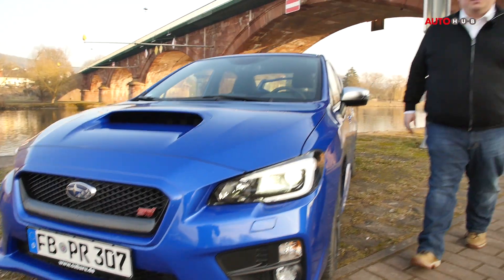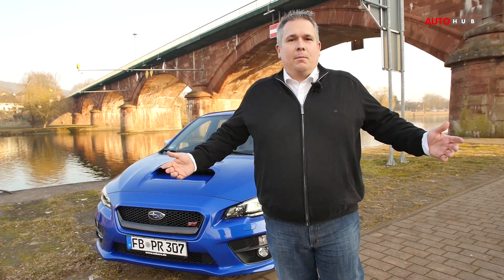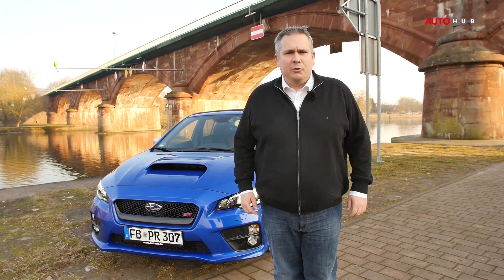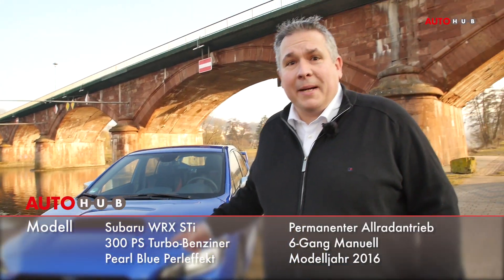Herzlich willkommen bei AutoHub, eurem neuen Lieblingsautokanal auf YouTube. Mein Name ist Björn Haberger, meine Freundin nennt mich Hubby. Wenn ihr diesen Kanal abonniert habt, dürft ihr mich auch Hubby nennen. In diesem Video geht es um ein praktisches Familienauto aus Japan – oder so ähnlich: der Subaru Impreza WRX STI.